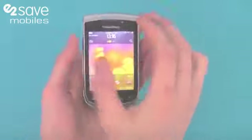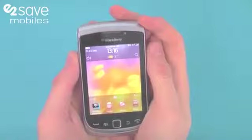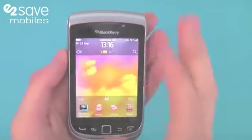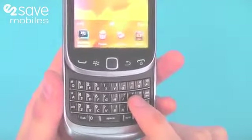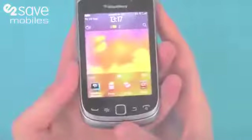Hi there, this is Matt from E2Vids and today we're going to be taking a look at the brand new BlackBerry Torch 9810 smartphone. It has a large 3.2 inch high resolution touchscreen with multi-touch support, as well as a slide-open full QWERTY BlackBerry keyboard, and that's all in one stylish compact design.